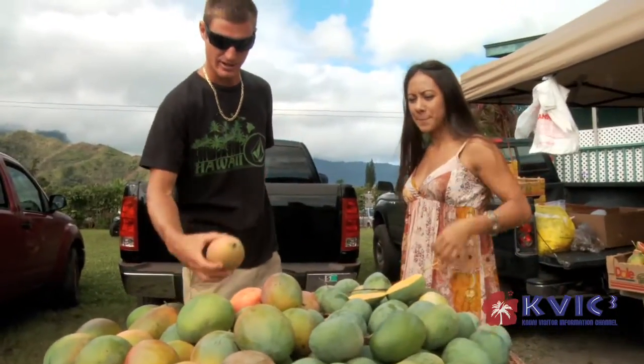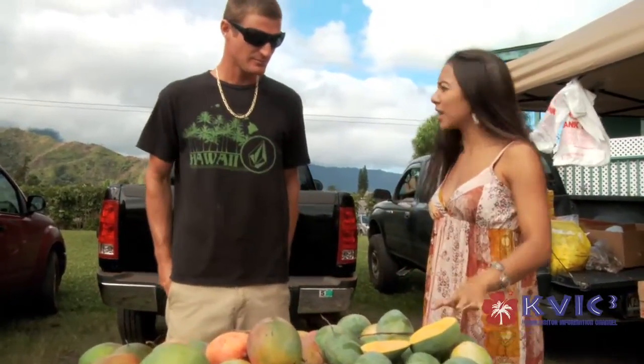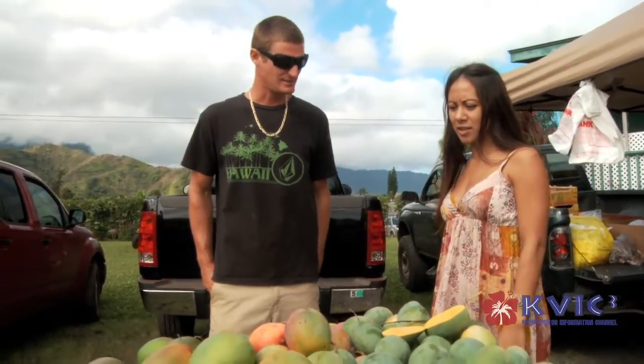There's some later variety mangoes. So these being green like this, these are ready to eat? Just like this? They stay green? Yep. Beautiful.